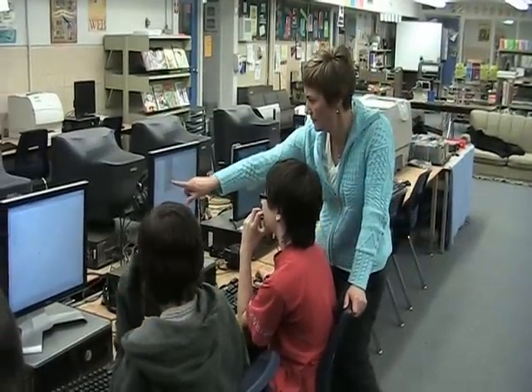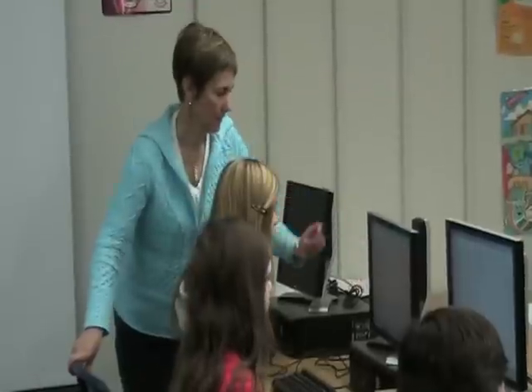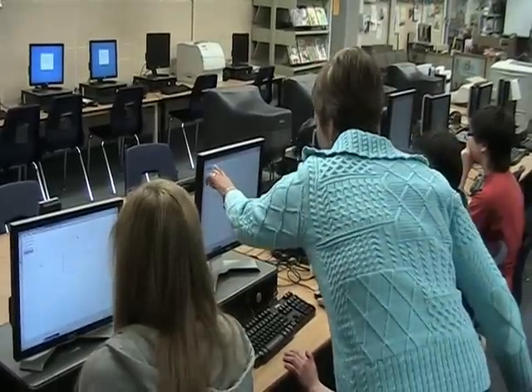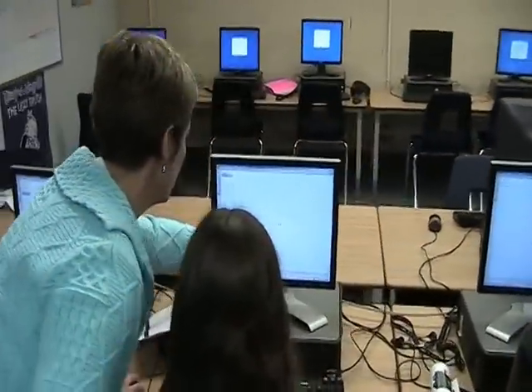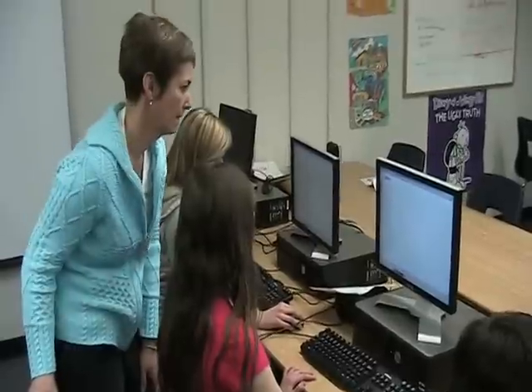Lisa McIntyre is a resource teacher at DeWitt Carter Public School and a parent. While in grade 10, Lisa's daughter accessed the homework help site online, and Lisa says having that resource was a huge relief. I would recommend this website because it's been a long time since we, as parents, have done grade 10 academic math and all those equations and formulas. This is an amazing tool because it takes the pressure off the parents too, and it makes the child feel that they're going to a reliable source for the answer.